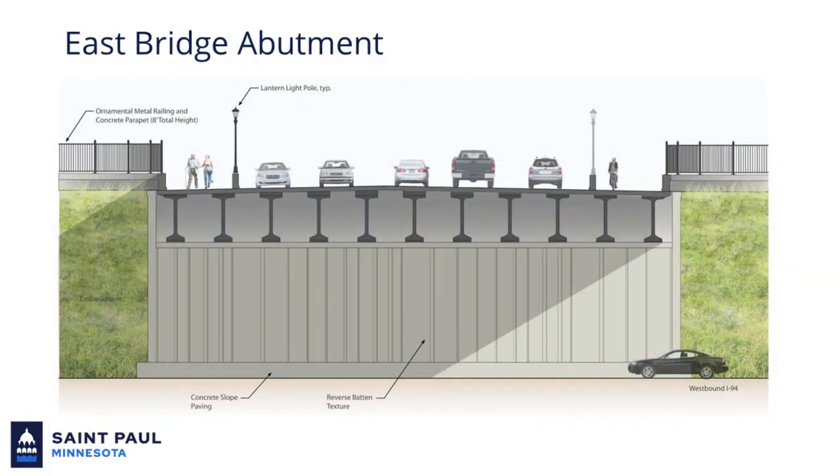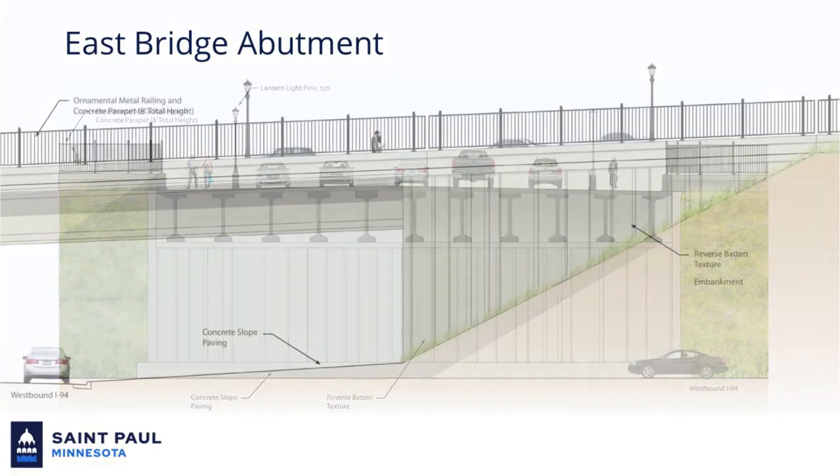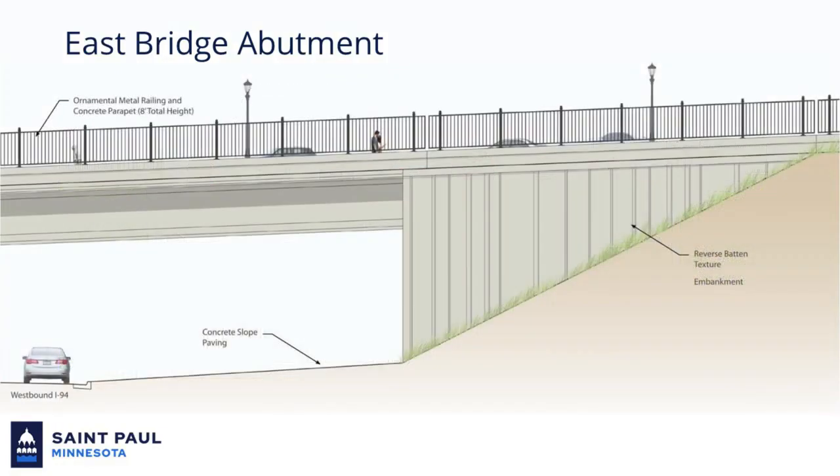The bridge will also be highly visible when traveling along Interstate 94, which will pass by the east abutment where the bridge is supported. Seen straight on in this view, the proposed design of the abutment walls uses a random vertical texture which will complement the other adjacent bridges present within the I-94 corridor. Seen from the side in this view, the vertical texture wraps the wing wall where the bridge embeds in the embankment near Mounds Boulevard.